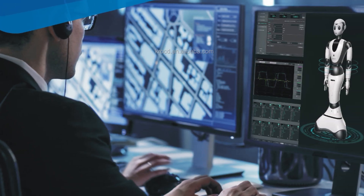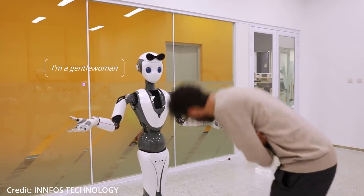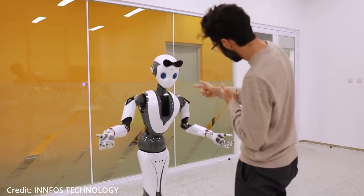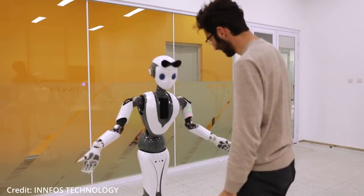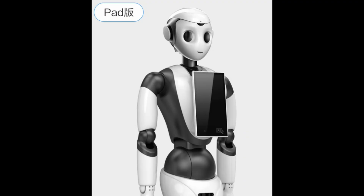It includes a robot development toolkit to fine-tune its artificial intelligence modules and allows for easy peripheral device integration to expand its hardware capabilities. The robot comes in three different versions: the first being the star version and the second being the pad version.